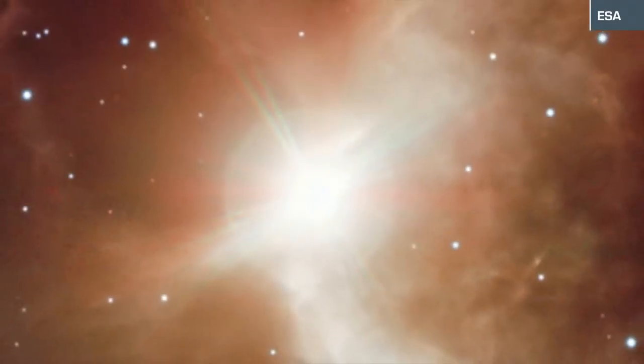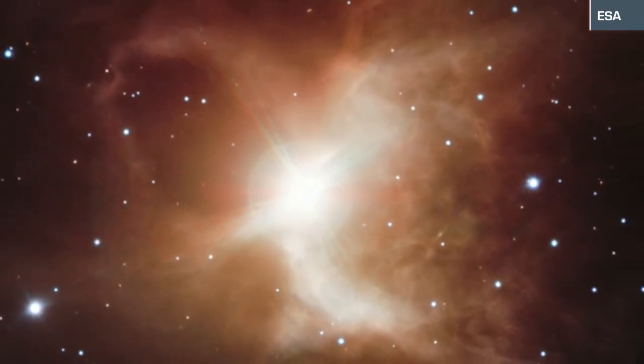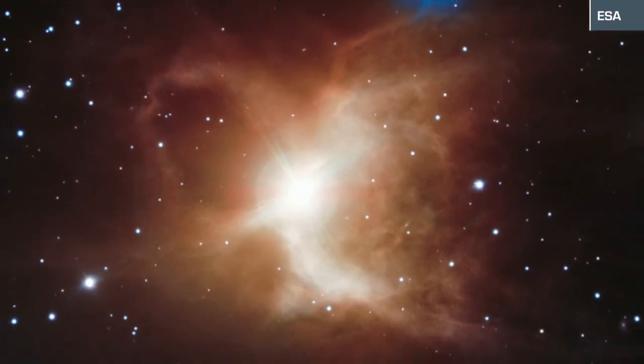The Toby-Jug Nebula, or IC-2220, sits about 1,200 light-years away from Earth and has five times the mass of our Sun, but is in a much more advanced stage of life.